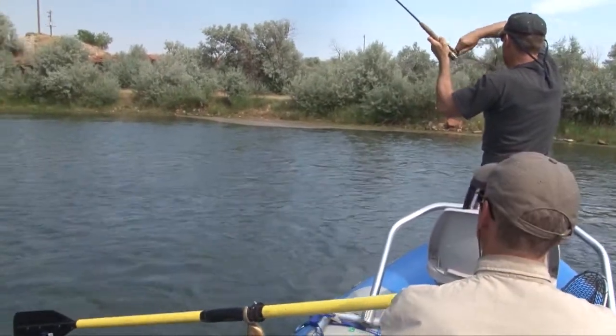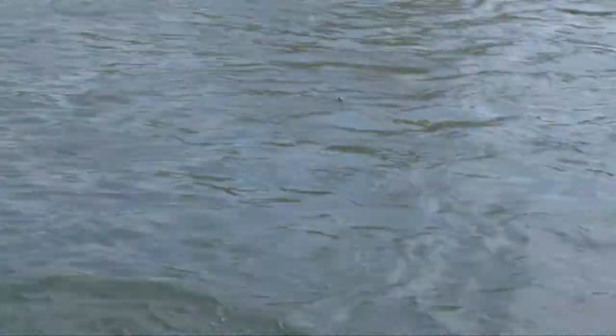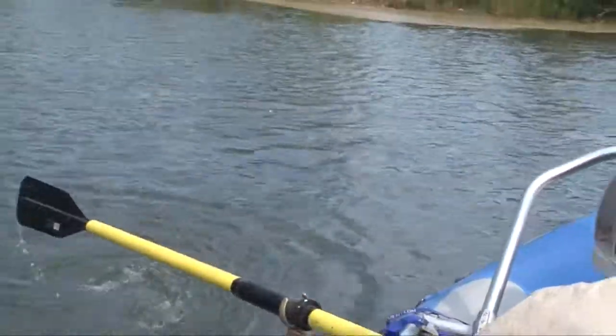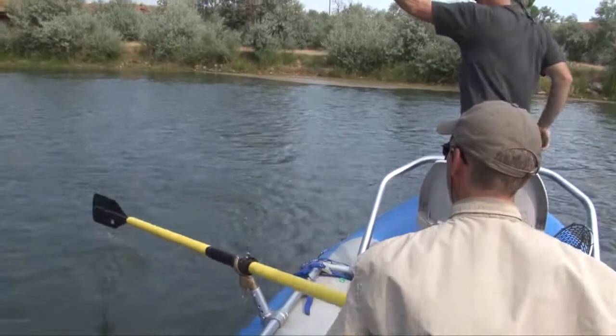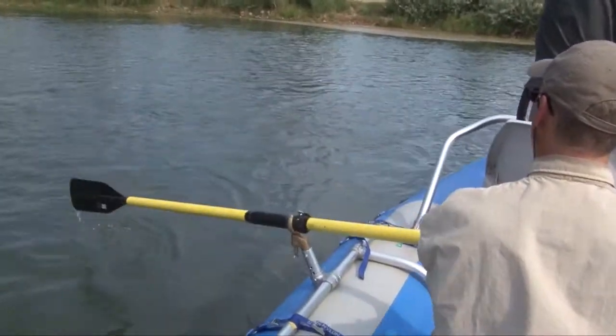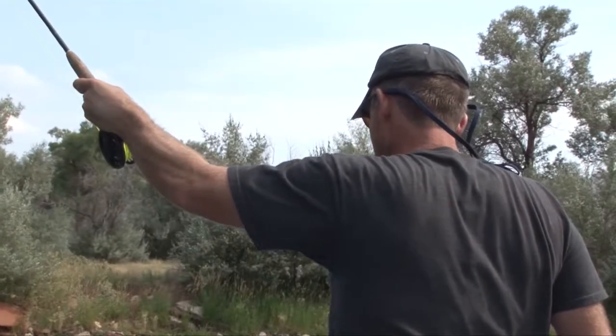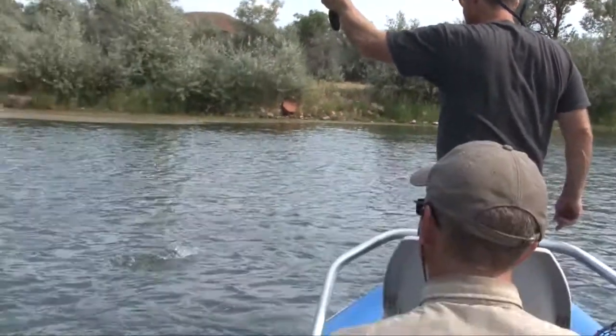Now my blood is pumping. It's coming right at the boat — coming right at the raft. Oh, it's huge. That's a bow. That's a big bow. Look at that. Ready to net him?